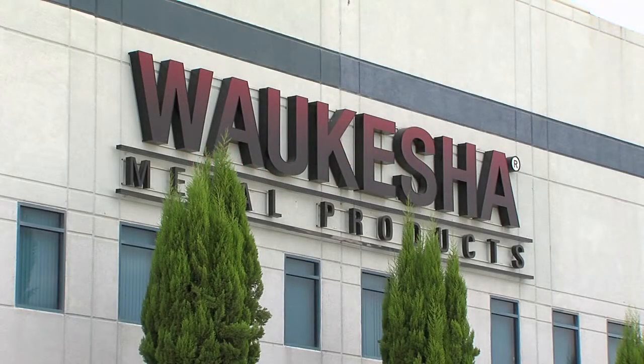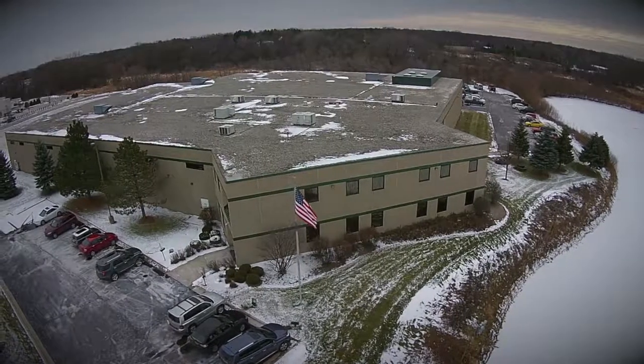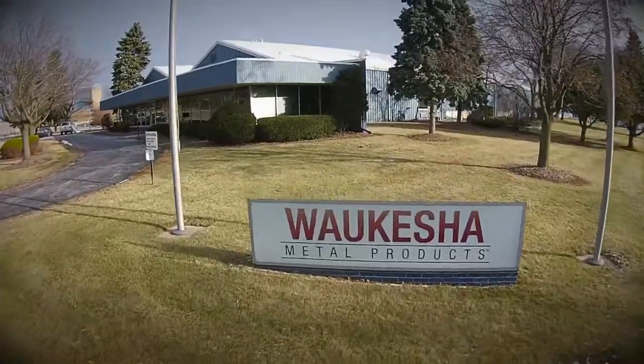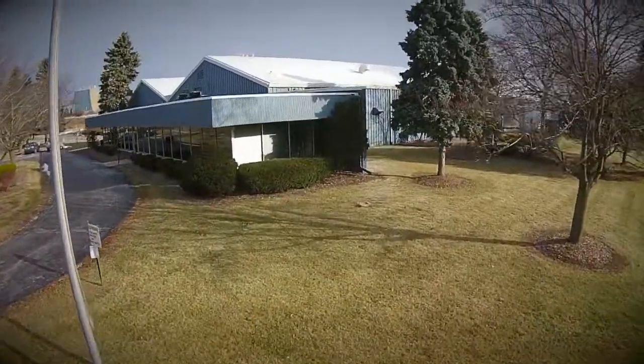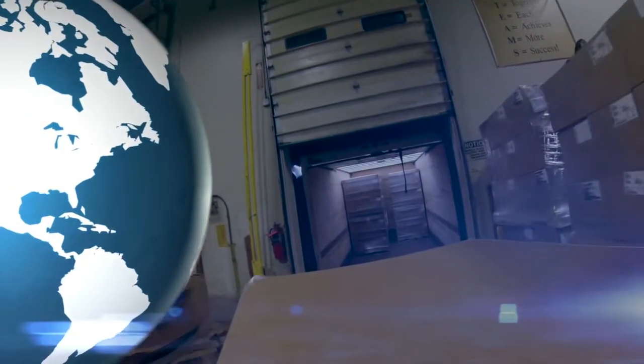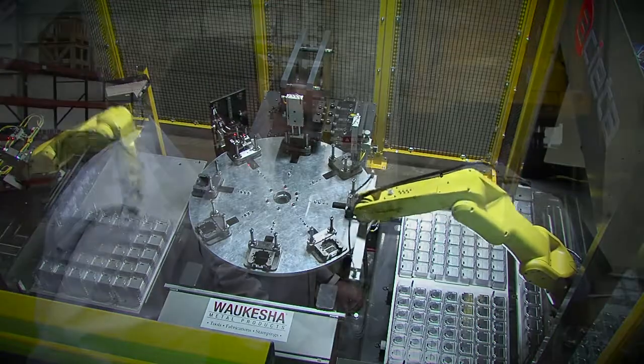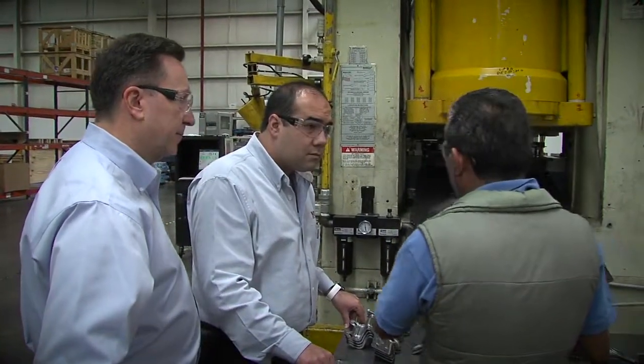Waukesha Metal Products services our customers out of three manufacturing locations: San Luis Potosi, Mexico; Sussex, Wisconsin; and Grafton, Wisconsin. We have the ability to ship product — and do ship product today — all over the globe as a best cost, best value supplier, and we feel like our capacity and capability continues to grow within all of these locations with the talented workforce that we have today.